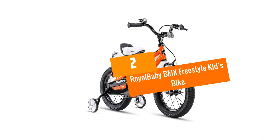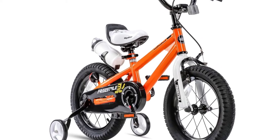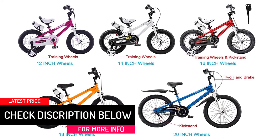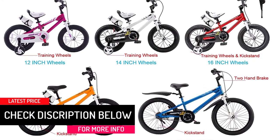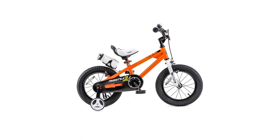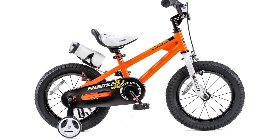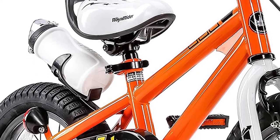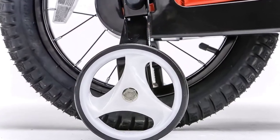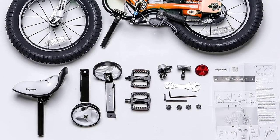At number 2, we have the Royal Baby BMX Freestyle Kids Bike. It features a quick-release seat post that allows you to adjust the seat's height easily to fit different riders, ensuring the bike will grow with your child. It comes 95% assembled, meaning you will only need to install the training wheels, saddle, pedal and handlebar. It features a sturdy steel construction for long years of service. The cushioned seat ensures your little one's comfort whenever they are on the bike.